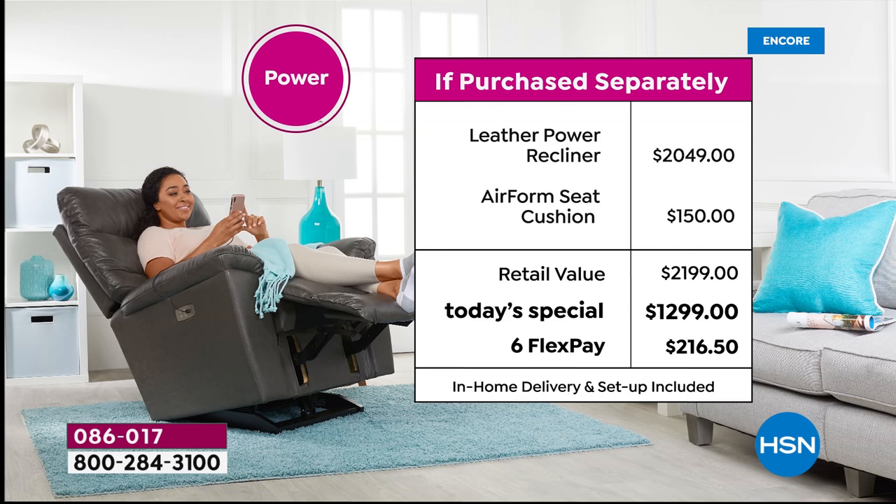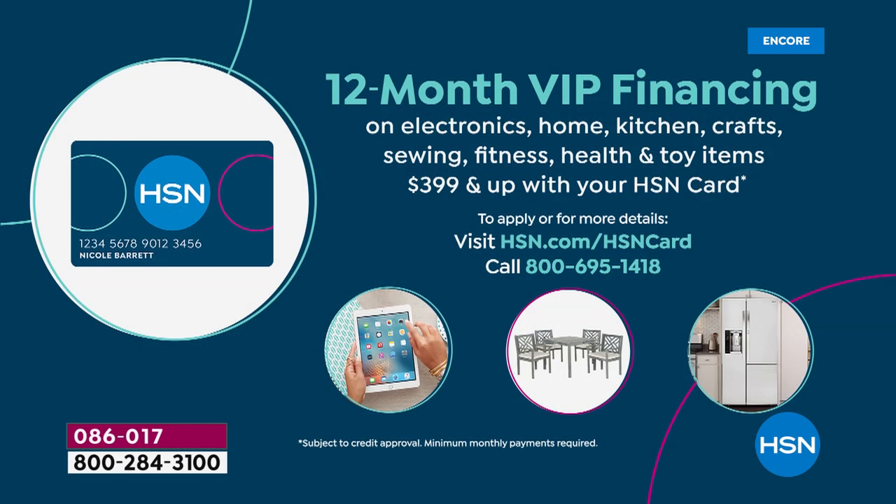If you want the power recliner, look at the value: at any retailer it's $2,049. Here at HSN, today and one day only, it's $1,299. Break it into monthly payments and your Flex Pay would be $216.50 — less than eight dollars a day for the next six months. If you have an HSN credit card, you can qualify for 12 months to pay it off, which means on the manual you'd be paying $83.25 a month, and on the power recliner $108 a month.